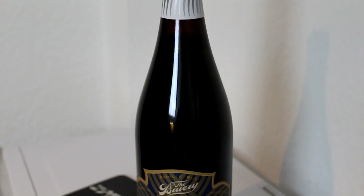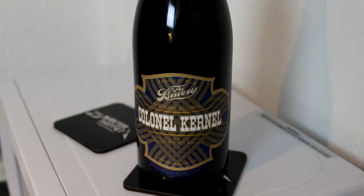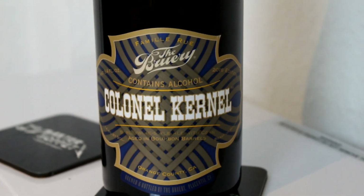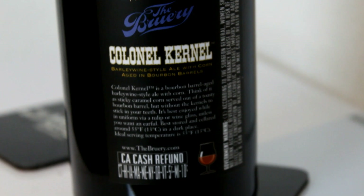This is a newer beer from them that I haven't had a chance to try yet. This is the 2016 release of The Brewery Colonel Colonel, a barley wine style ale brewed with corn, aged in bourbon barrels at 14.8% alcohol — called a Beast of Bourbon. On the back it says it's a bourbon barrel aged barley wine style ale with corn, and you should think of it as sticky caramel corn served out of a toasty bourbon barrel but without the kernels sticking to your teeth. A cool little random description.